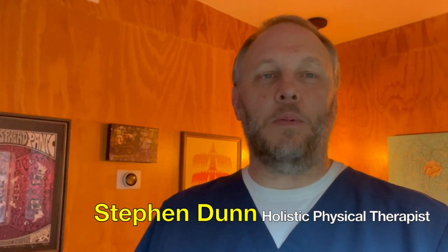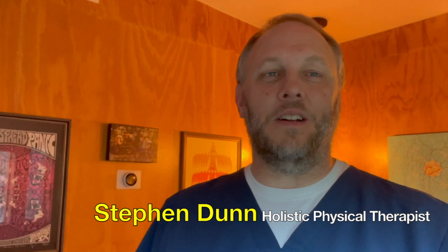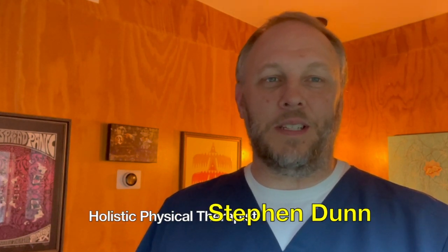Well by the end of this video you'll know the difference between clinical Pilates and typical Pilates, or classical Pilates, or authentic Pilates as it is often called, and what would be the best for you. My name is Stephen Dunn. I'm a holistic physical therapist and I've helped thousands of people over my 20 plus year career as a physical therapist, and I look forward to helping you as well.